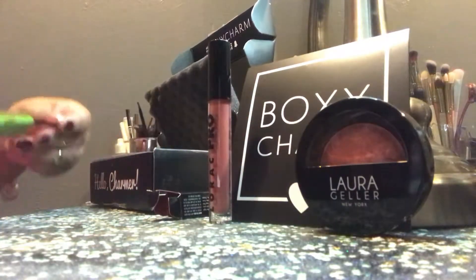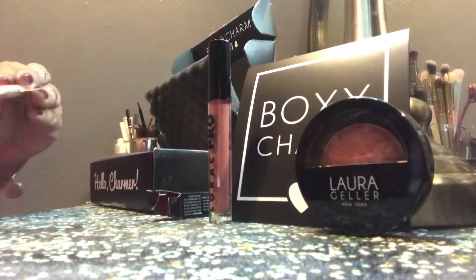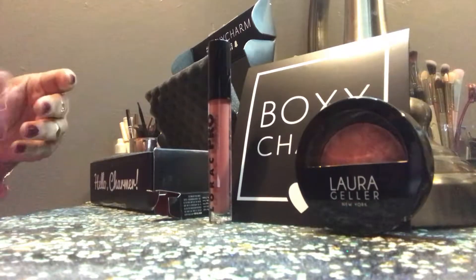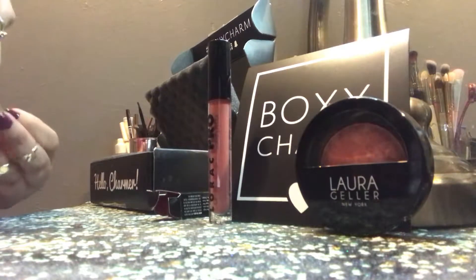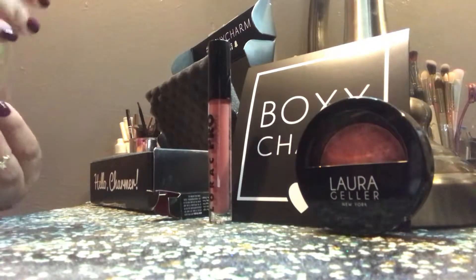We also got some brushes and these are from Alomar Cosmetics. I've never tried Alomar Cosmetics either, so it's nice to see something different from them. I always love makeup brushes so I always appreciate them, so we'll check these out.